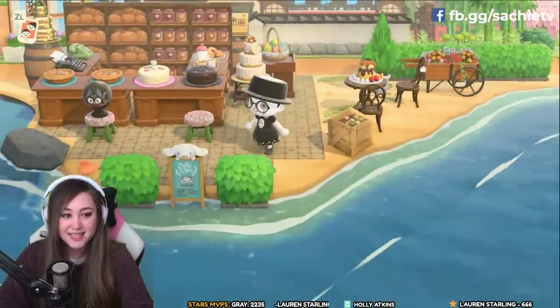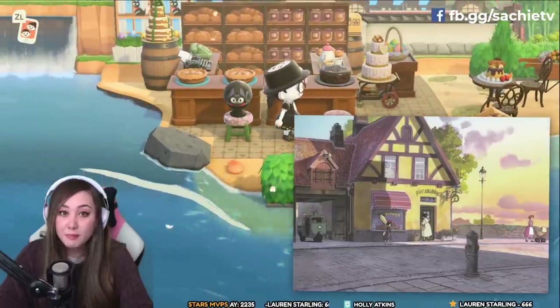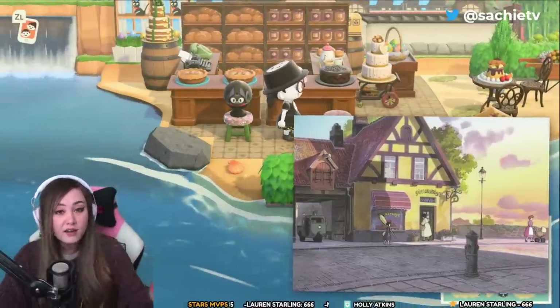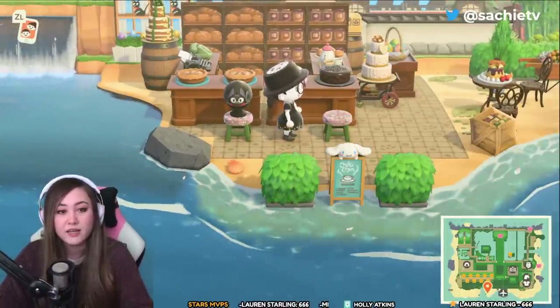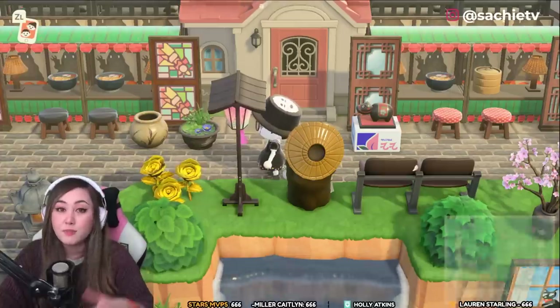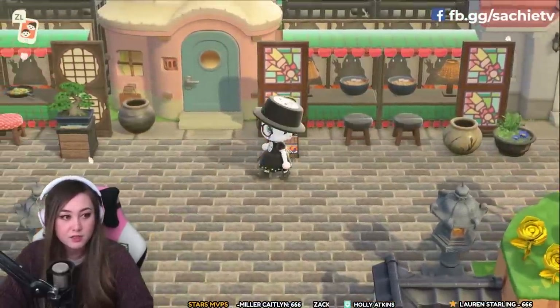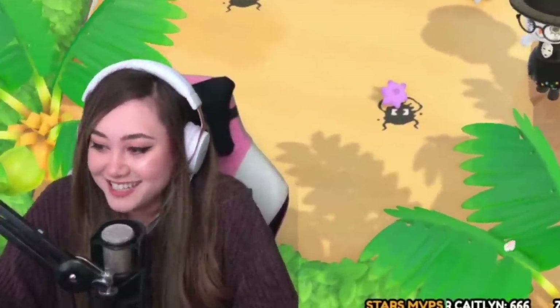This is another Studio Ghibli reference — it's Kiki's bakery from Kiki's Delivery Service, right by the ocean. It's a very beautiful and colorful movie. The thing about this island is that it references multiple Studio Ghibli movies, not just Spirited Away. There are a lot of different references we're going to see.